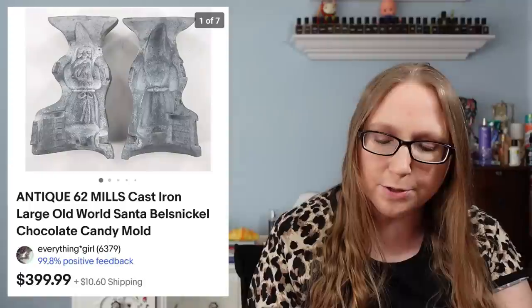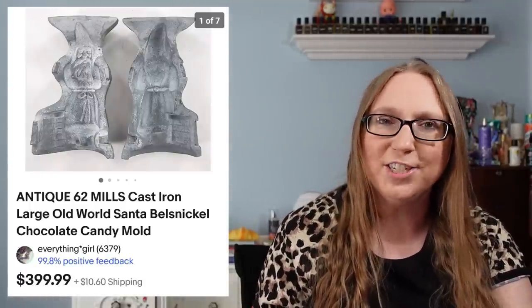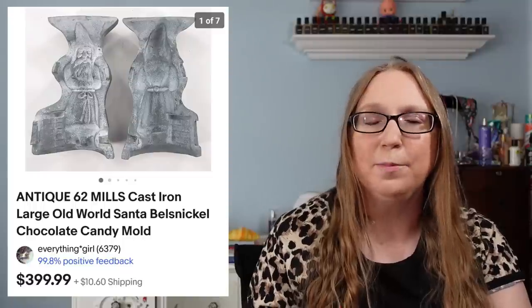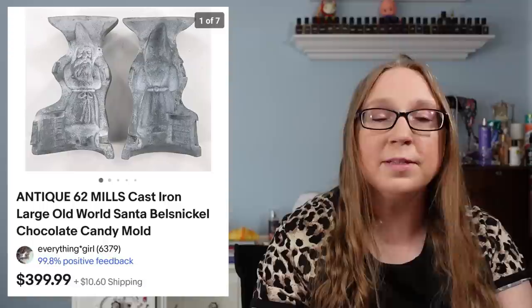I also sold a Bogari men's cologne for $69.99 — that came from a flea market and I'd say I paid $10 for it. I also sold a Bell's nickel Santa chocolate mold for $399.99 — that did come from an auction. At one point Eric and I had won a bunch of those cast iron chocolate molds, and this one was a great one because it was big and it was Santa Claus.